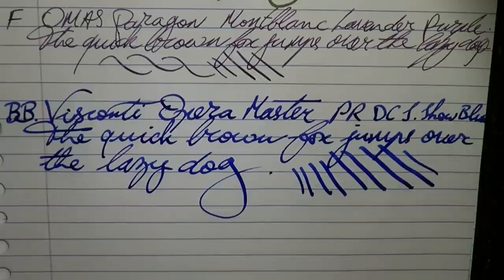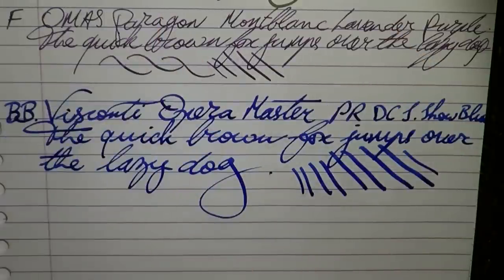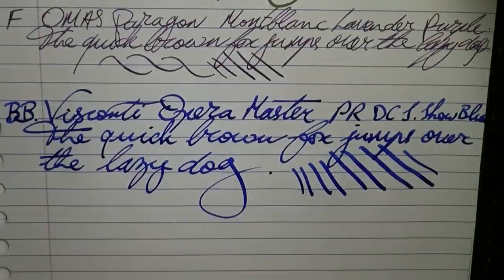There you have it — GOAT Pens, my absolute greatest of all time, the 2014 edition. This was a very long video. I hope I haven't bored you to death. I hope that at the very least this has been a bit of eye candy. Gladly see you in the new year. Bye!